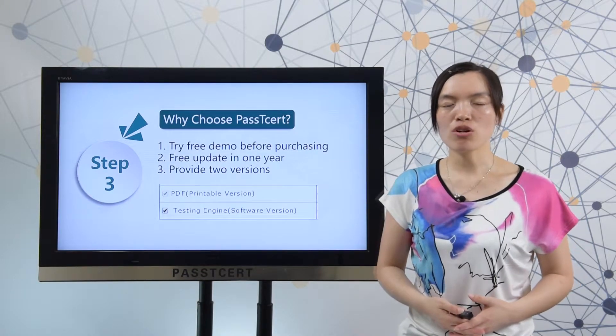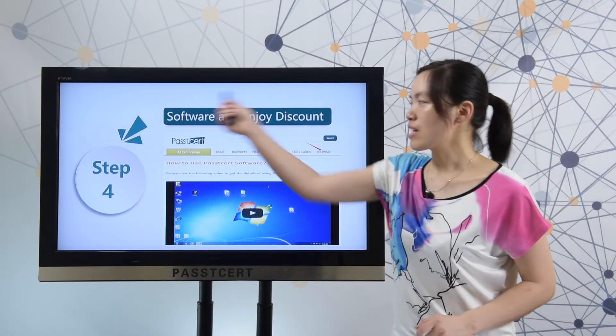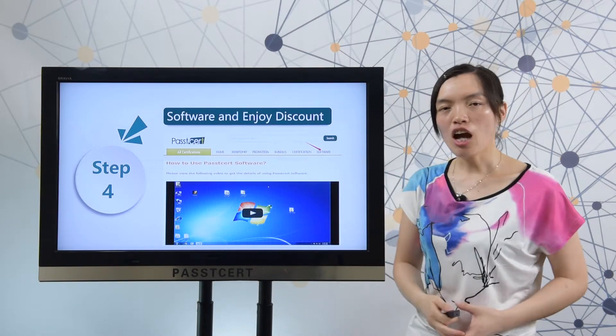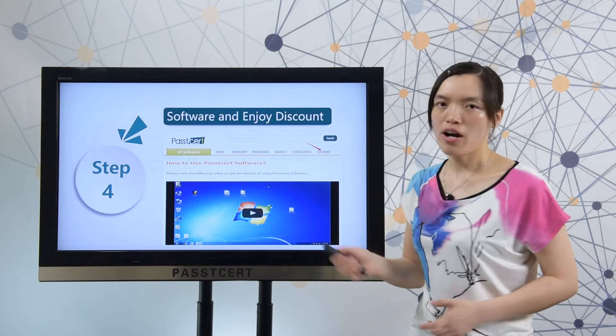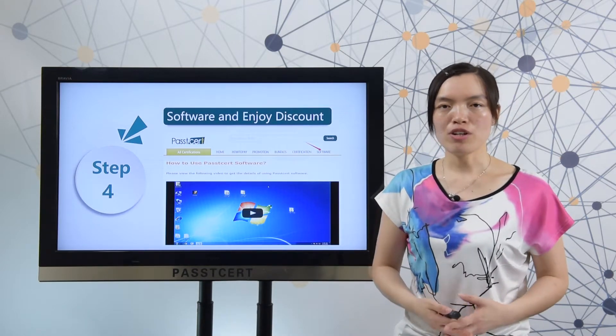Let's view the details of our software version. When you open Pasty Third dot com, you can find the software page. In our software page, we provide a video of how to use our software version.